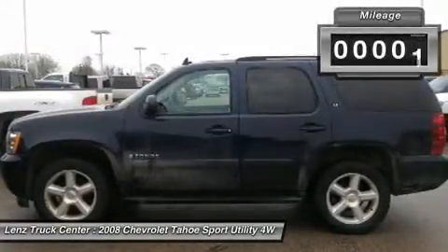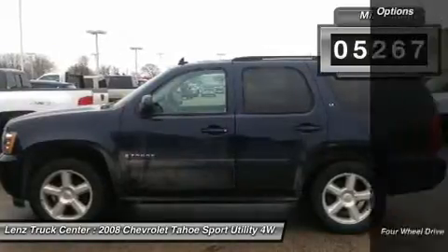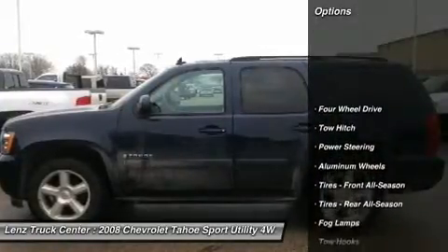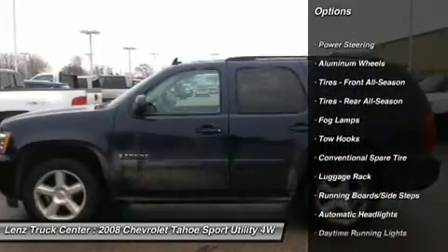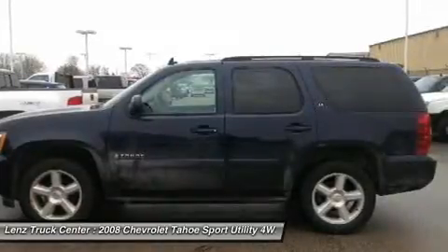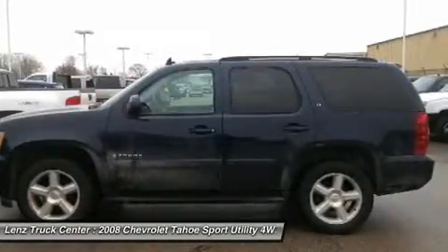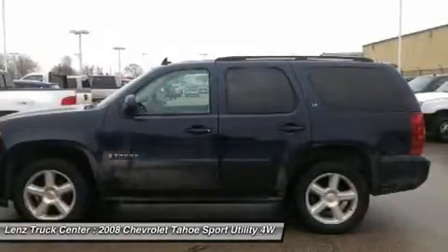Moonroof/sunroof, DVD player, Bose sound system, power assist gate, factory running boards, 3.73 gear ratio with limited slip differential, towing package with receiver hitch, transmission cooler and wiring, Goodyear Eagle LS2 P275-55R20 tires, factory 20-inch alloy rims.